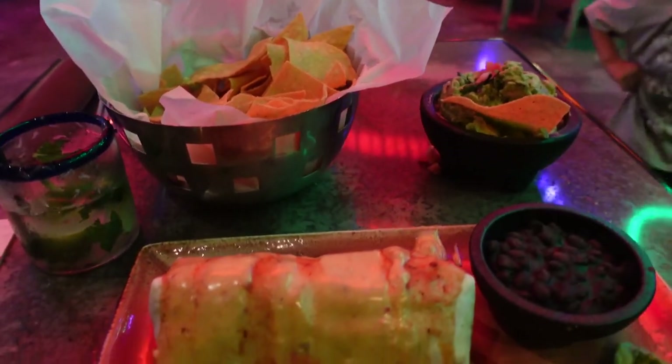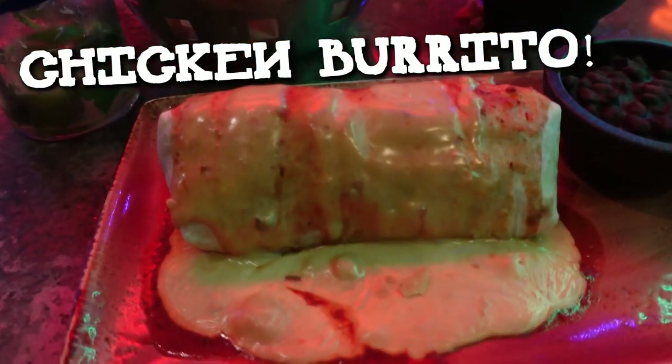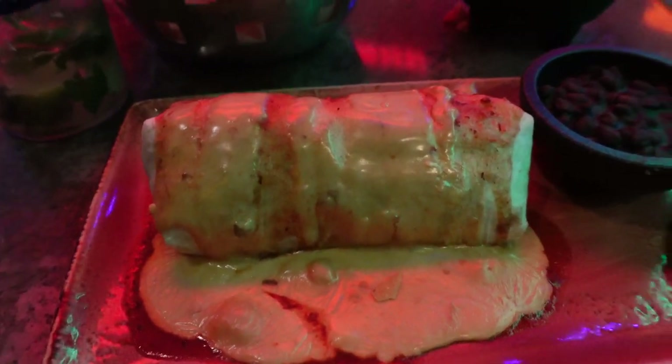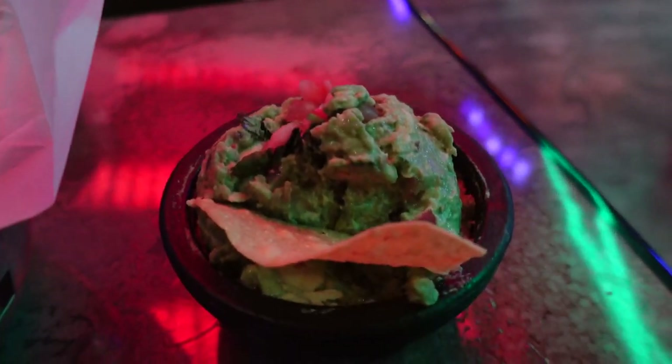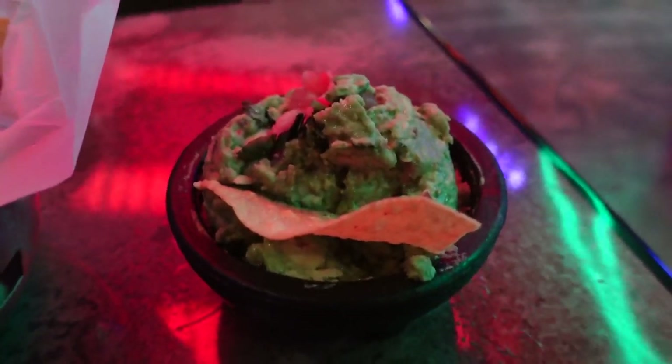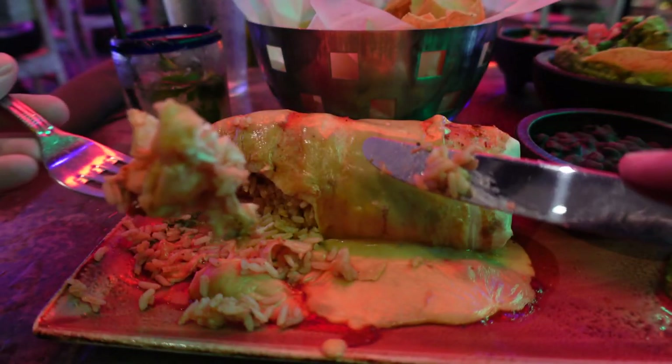A little bit before the tableside guac got here I was actually able to get my chicken burrito. It's got some queso and some ranchero sauce on it, plus beans and guac on the side — though the tableside guac is where it's at. It's a lumpy little mess of a burrito but it looks pretty good. It's got rice, chicken, and beans. The cheese on top is a little thicker than I was imagining, but it's still pretty solid. I'm most impressed by the guac so far.